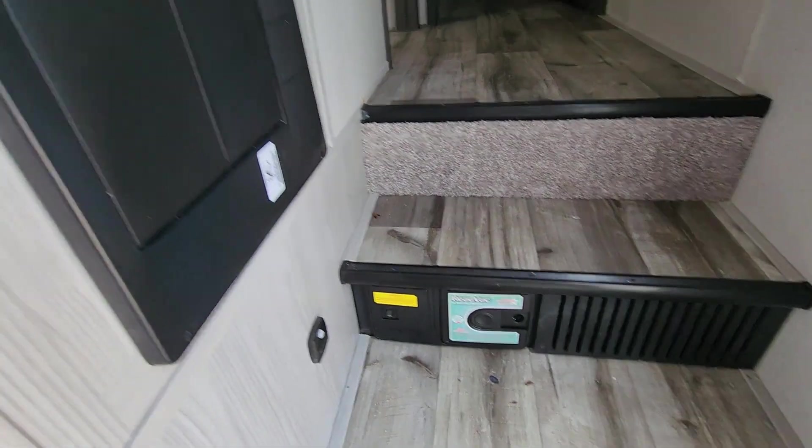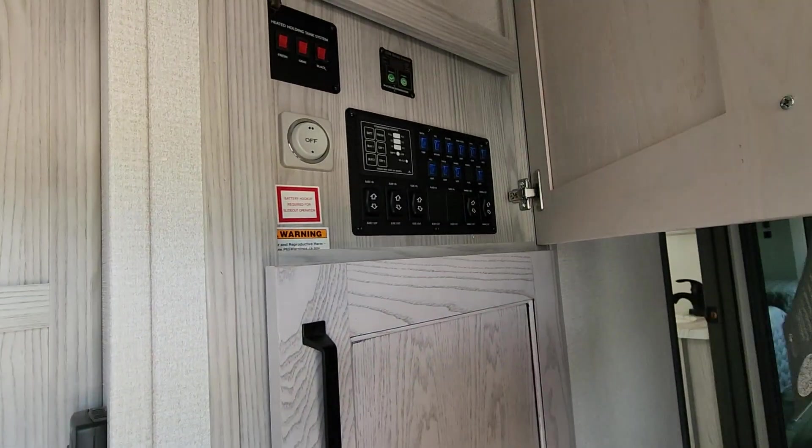Got a central vac down here, fuse box, compartment, and I believe all your controls up here.